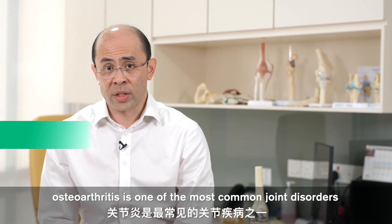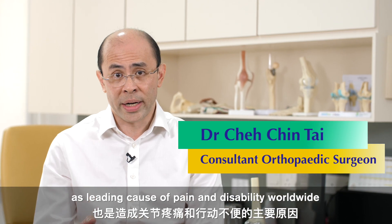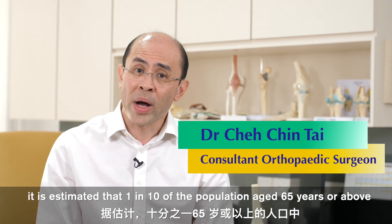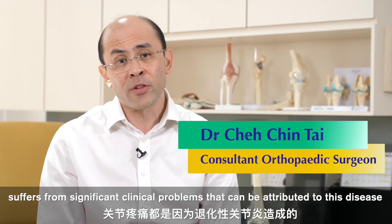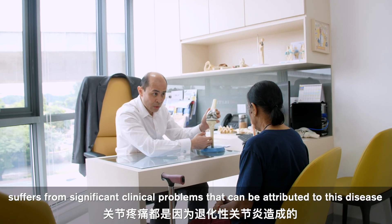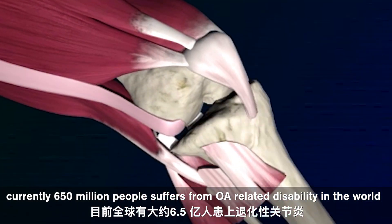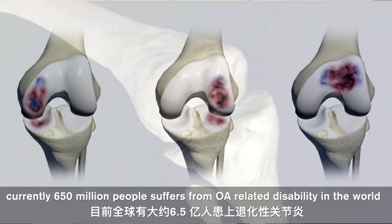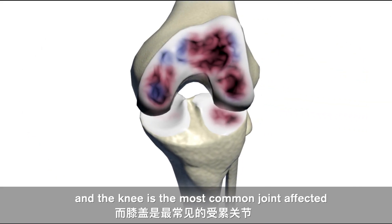Osteoarthritis is one of the most common joint disorders and is a leading cause of pain and disability worldwide. It is estimated that 1 in 10 of the population aged 65 years or above suffer from significant clinical problems that can be attributed to this disease. Currently there are 650 million people suffering from OA-related disability in the world, and the knee is the most common joint affected.